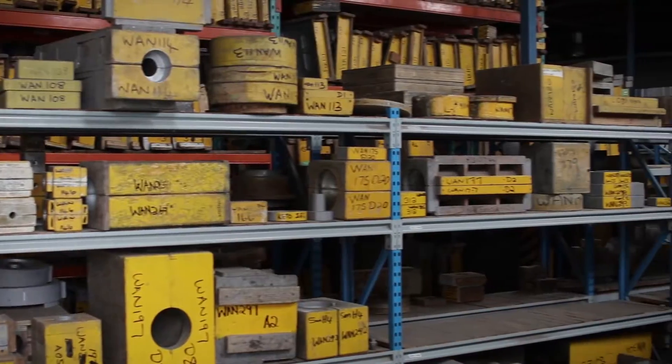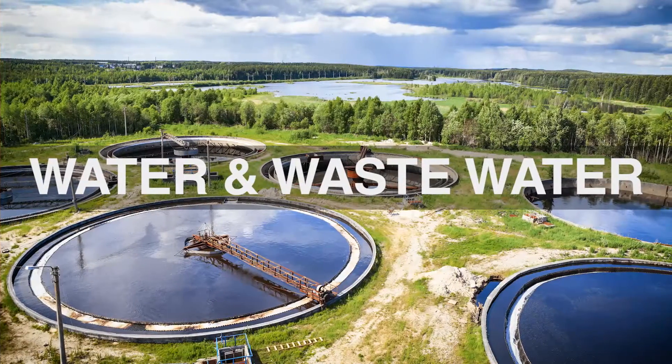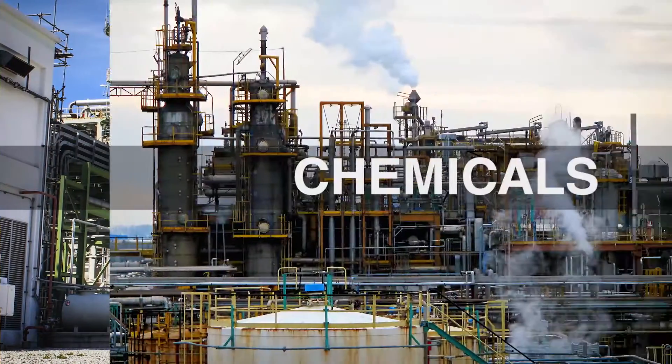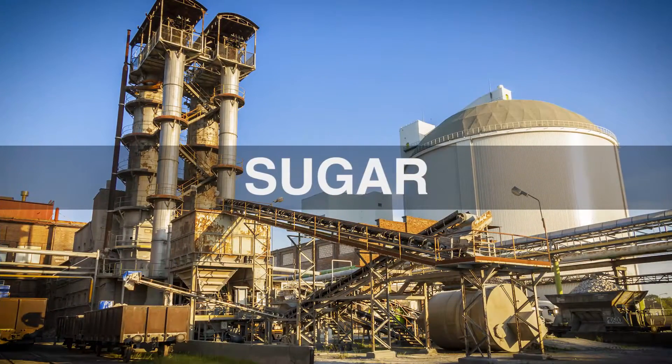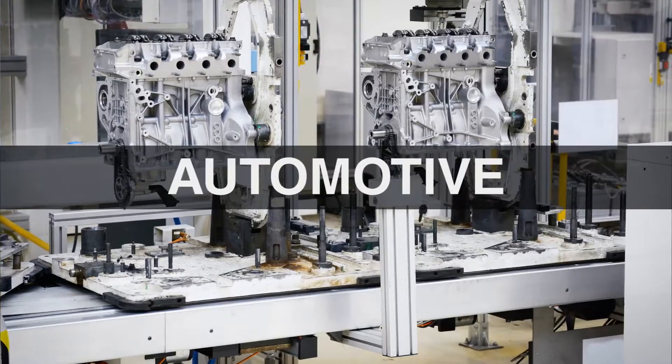Our pumps are also widely regarded in process application industries such as mining and minerals, water and waste water, petrochemicals, chemicals, sugar, fertilizers, pulp and paper, automotive and food and beverage.